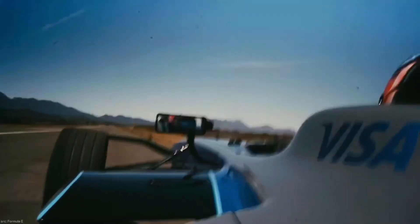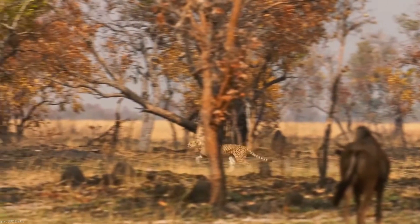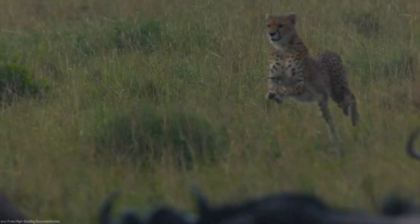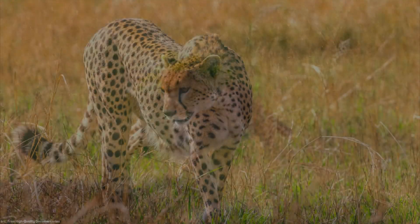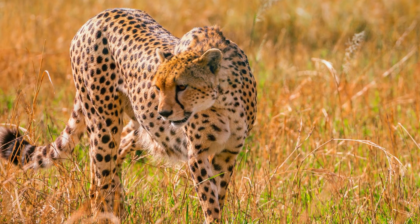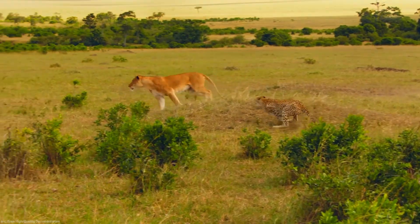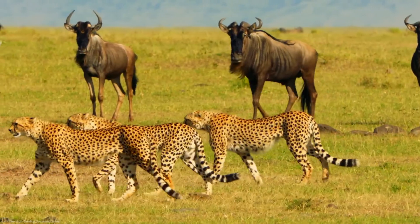The cheetah's prowess in sprinting is the result of millions of years of evolutionary refinement. Furthermore, cheetahs showcase their adaptability by being able to sprint on different terrains, from grassy savannas to semi-arid landscapes. Through these specialized tactics, cheetahs demonstrate not only their astonishing speed, but also their remarkable ability to maneuver and thrive in their natural environment.